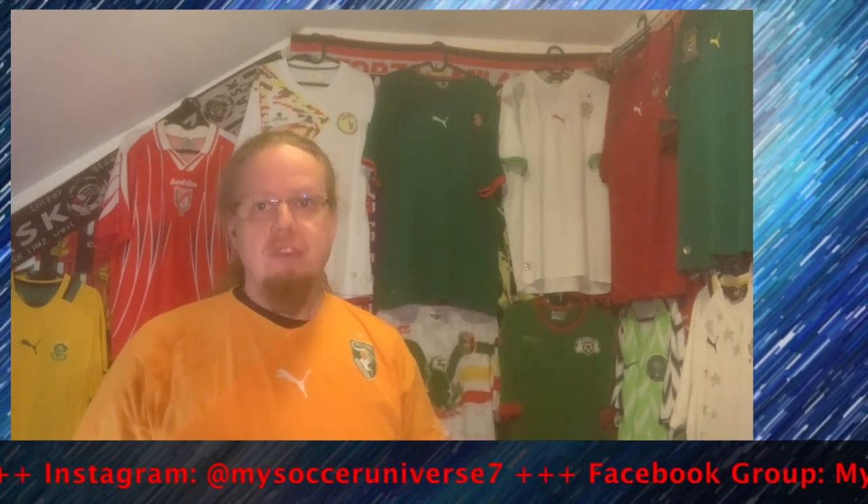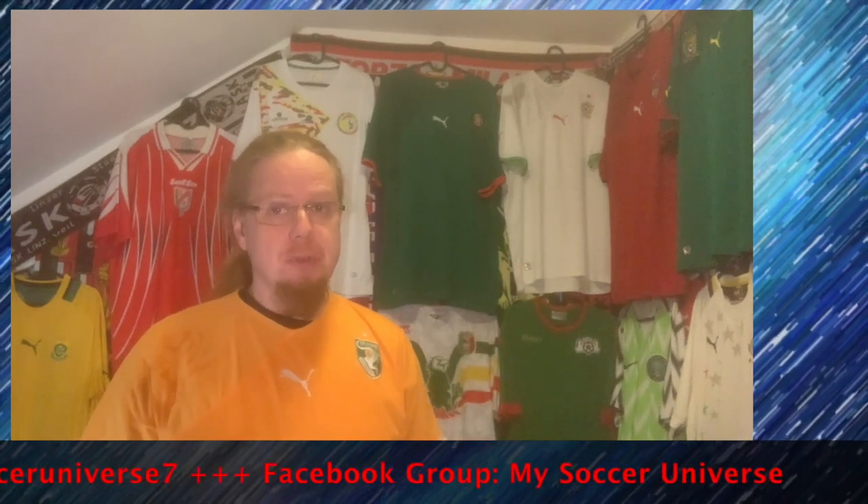Hey there, I really hope you enjoyed this video! If you did, here are some videos and playlists you may enjoy too. Please consider subscribing to my channel and hit the little bell icon so you get notified whenever something happens in my soccer universe. Have a wonderful day, bye!